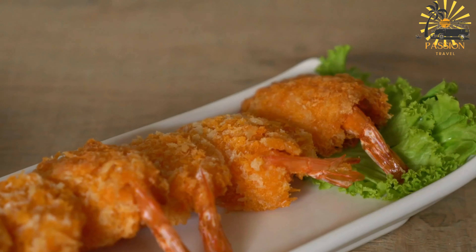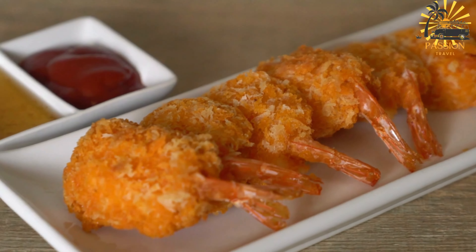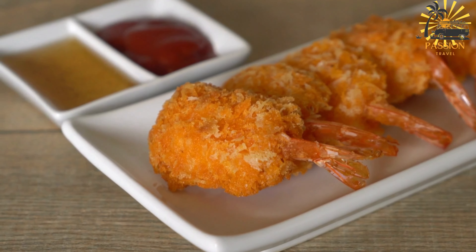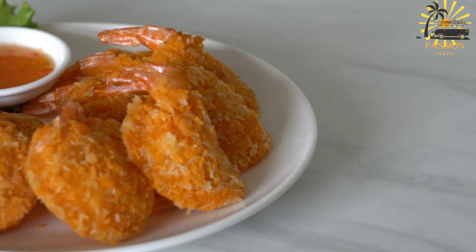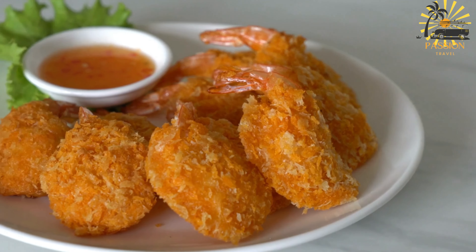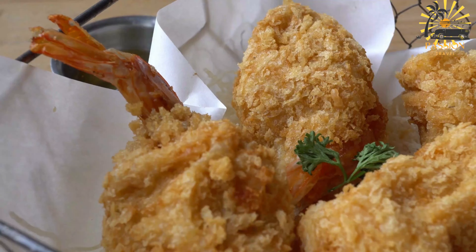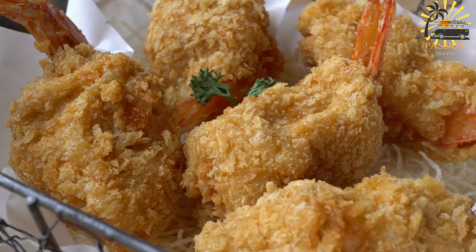Serve the shrimp or fish acra hot as a delightful snack or appetizer. These acras are often enjoyed with dipping sauces such as tamarind sauce or hot pepper sauce. The combination of the seasoned batter and the savory shrimp or fish makes for a tasty and satisfying treat. Adjust the seasonings and spices according to your taste preferences.